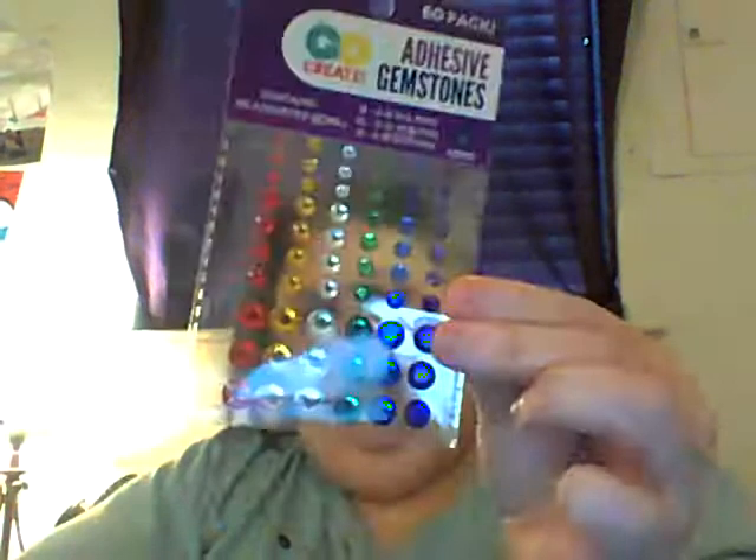And then they also got me these — it's adhesive gems. There's red, yellow and orange, clear, green, purple, and blue. Little diamond-like things.